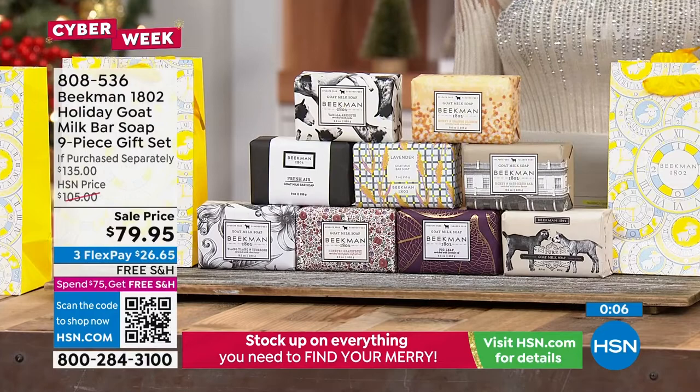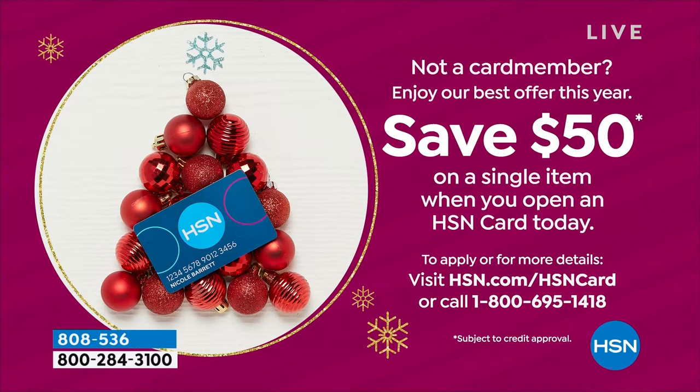If you don't yet have the HSN card, this is the perfect time to get it — we have an amazing promotion. Normally we give you $10, but it's $50 right now. Which means you could get all nine bars for $29.95. You have the opportunity to use that on absolutely anything you want to purchase here at HSN.